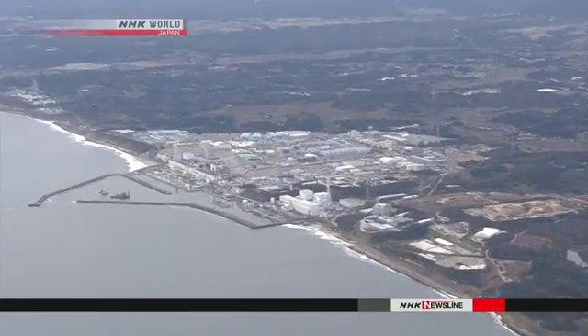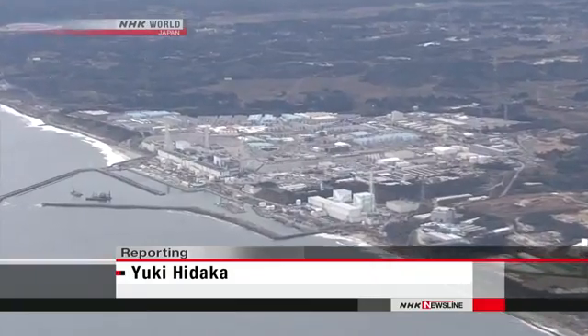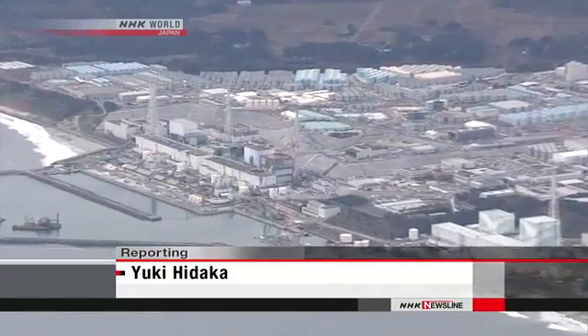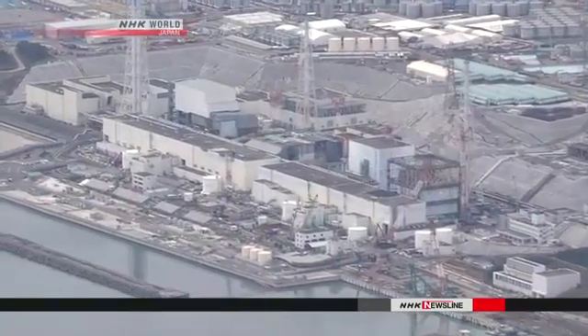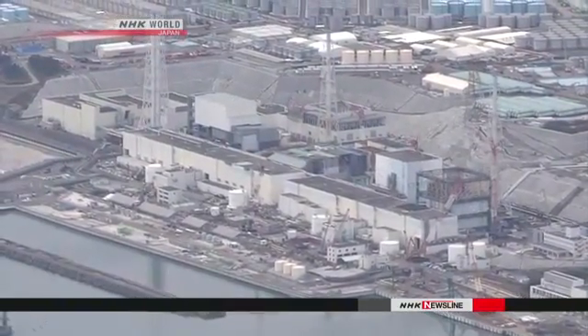The plan for decommissioning the plant over decades calls for removing most of the contaminated water from the buildings in 2018. Yuki Hidaka, NHK World.